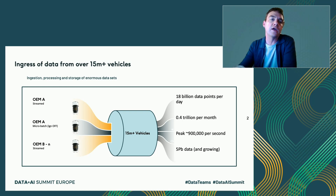At Wejo, we take data from connected car vehicles — vehicles that are connected to the internet. At the moment in the US, we've got over 15 million vehicles, and we're streaming that data in near real time. We take the data from the vehicle into our engine and make it consumable for our partners in often less than 40 to 60 seconds. It's huge amounts of data: 18 billion data points a day, 900,000 per second. This is more data than Visa processes. We've got over five petabytes — probably closer to six right now because it's growing all the time.